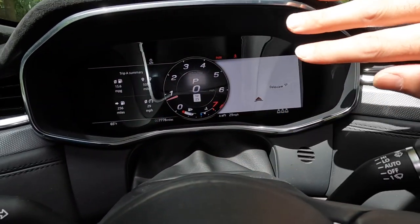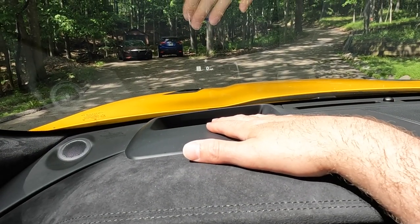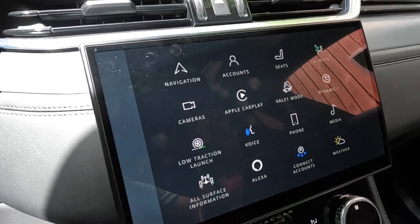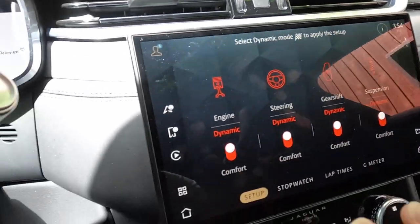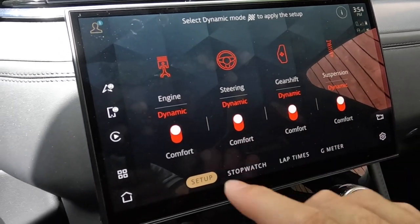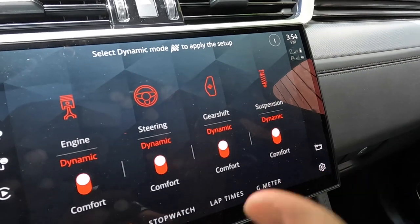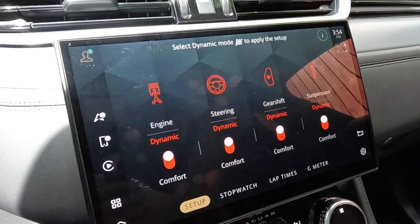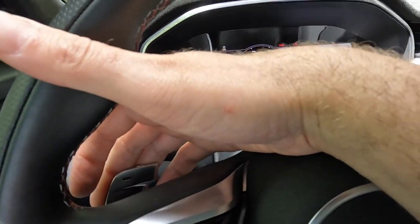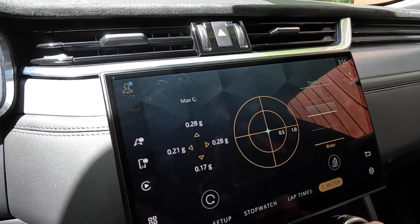There's a 12.3-inch fully digital instrument cluster screen and, above that, a $1,010 optional head-up display. Over to the side is an 11.4-inch center console touchscreen with Apple CarPlay and Android Auto. There's also Dynamic Eye, which lets you tune what dynamic drive mode does — when in dynamic mode, you can set the engine, steering, gear shift, and suspension individually between dynamic and comfort, as the car also has adaptive suspension. In dynamic mode, the transmission bangs off shifts super quickly, or you can use the paddle shifters yourself. You also get a stopwatch, lap times, and a G-meter — because why not?